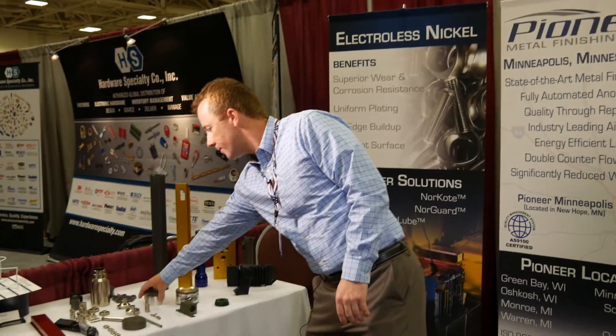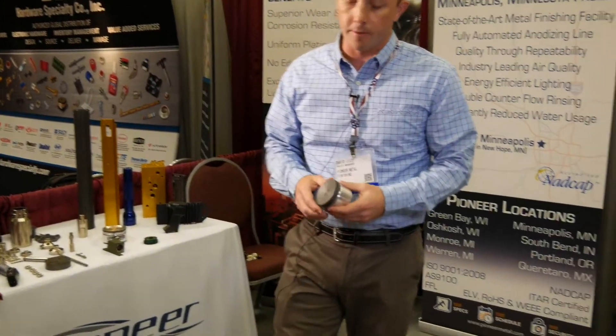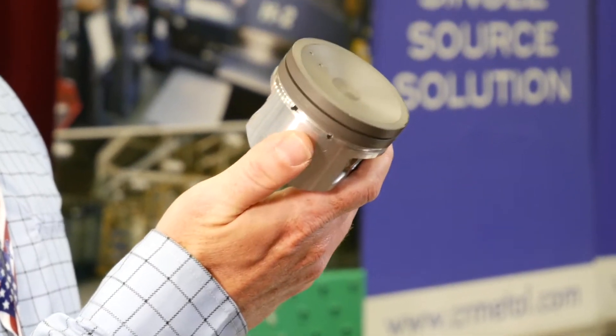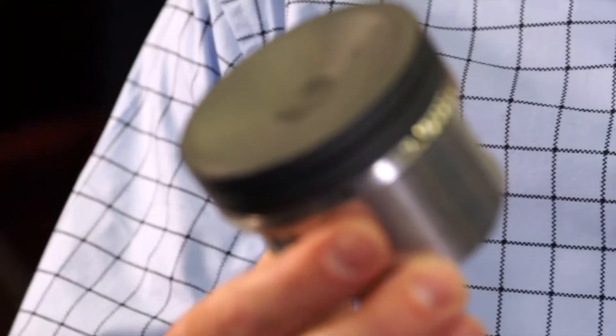A major segment for Pioneer Metal Finishing is automotive. Here I have an anodized piston. It's been selectively anodized through a process we call vortex anodizing.